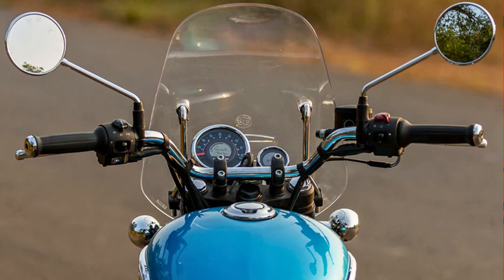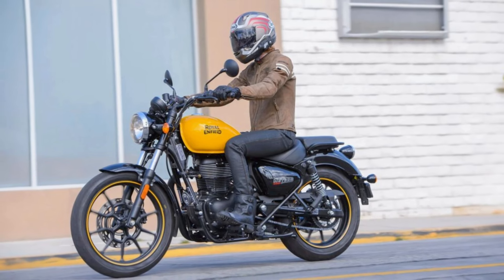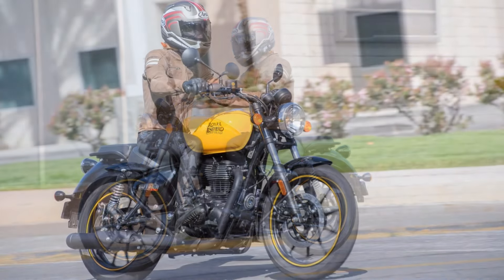The Royal Enfield Meteor 350 is a great value for the money, with a starting price of around $3,500. Overall, the Royal Enfield Meteor 350 is a well-rounded motorcycle that offers a great combination of style, performance, and value.